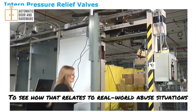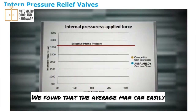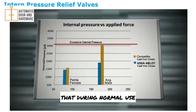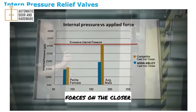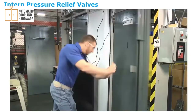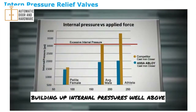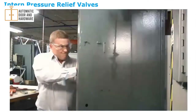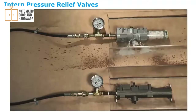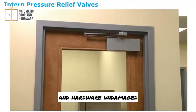To see how that relates to real-world abuse, we measured how much force people can put on a door when forcing it closed. The average man can easily apply the equivalent of 175 pounds on the door. During normal use, it is possible for people to exert abusive forces on the closer. We also tested with a college-aged athlete — over 225 pounds of force was applied to the door, building up internal pressures well above the competitor's potential failure point. People can generate over 200-pound loads on doors, well above the failure point of the competitor's closer. But pressure relief valves in Assa Abloy closers reduce internal pressure, keeping doors, frames, and hardware undamaged.